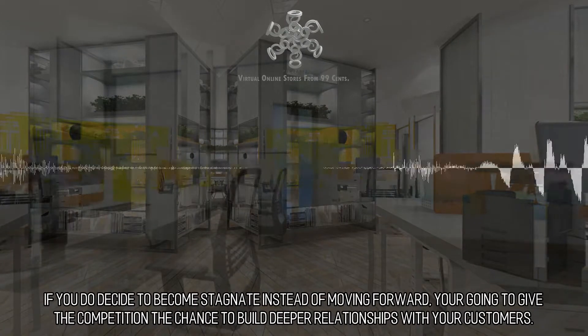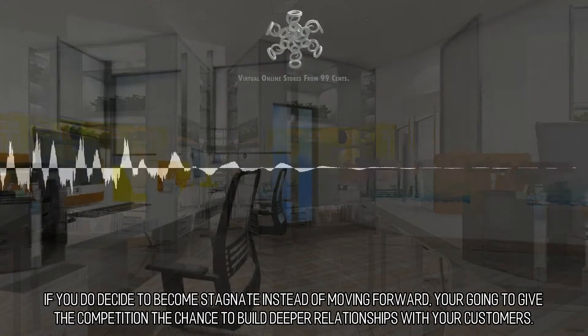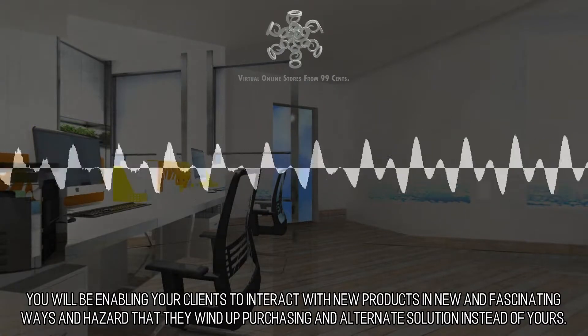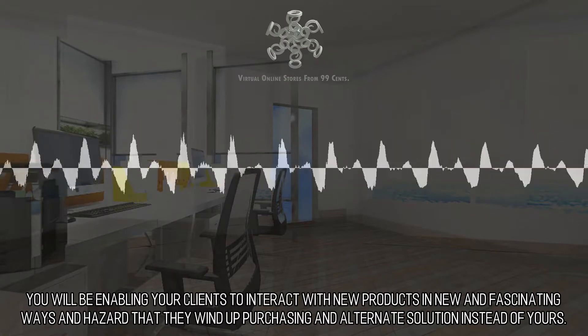If you do decide to become stagnant instead of moving forward, you're going to give the competition the chance to build deeper relationships with your customers. You will be enabling your clients to interact with new products in new and fascinating ways, and risk that they wind up purchasing an alternate solution instead of yours.